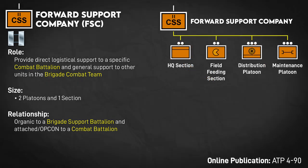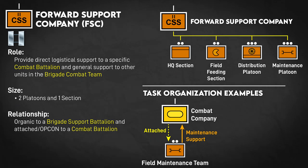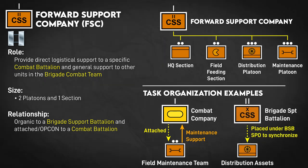As of right now, the FSC has a company headquarters, field feeding section, distribution platoon, and maintenance platoon. Normally, a field maintenance team from the maintenance platoon will be attached to combat companies, including things like a contact truck for maintenance support and recovery vehicles. Depending on the situation, most of the transportation assets in the distribution platoon could also be centralized to the brigade level, so the BSB Support Operations Officer can synchronize movement schedules during brigade operations. The FSC commander is their supported battalion's senior logistician.